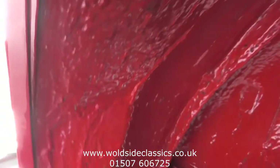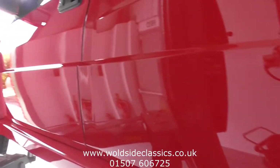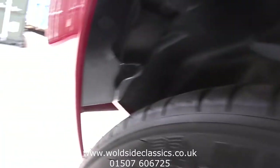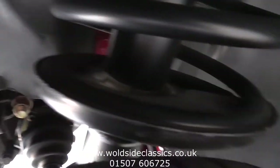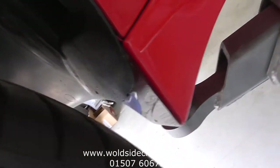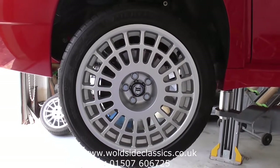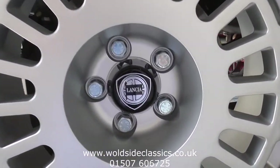I'm sure by now you'll realise, if you are in the market for one of these cars, this could be one of the best out there and it's certainly worthy of any inspection. Just finally, nearside front — again suspension, looking down to the top of the gearbox, wing liner — everything as close to original and as new as possible. So that's the other side. Thanks for looking. If you are interested, give us a call on 01507 606 725 or visit the website wallsideclassics.co.uk.